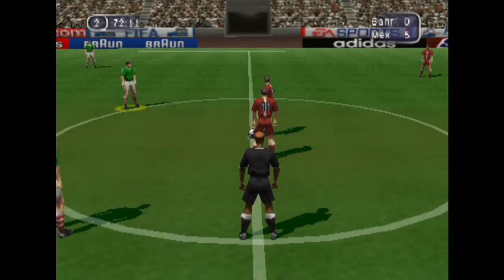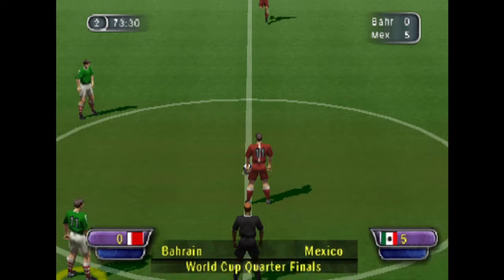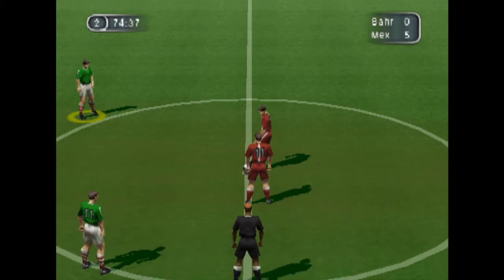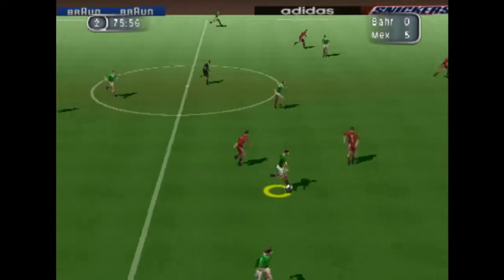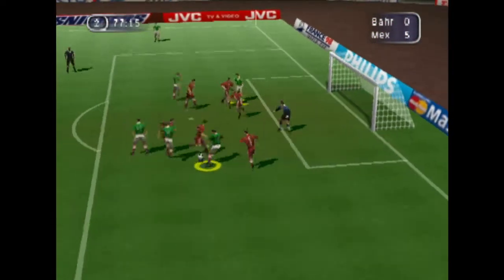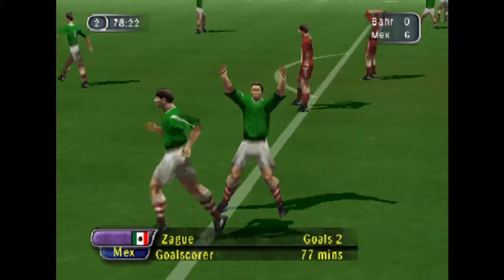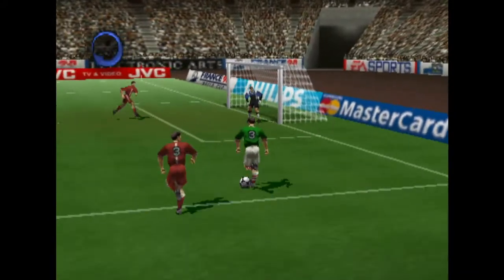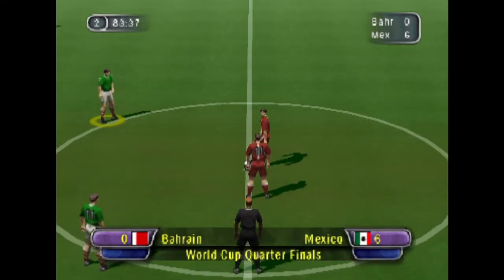That makes it 5-0. Neatly done. Oh, great control. Goes straight and it's gone in — that really is quite superb! Let's take another look at that. The score now, 6-0.